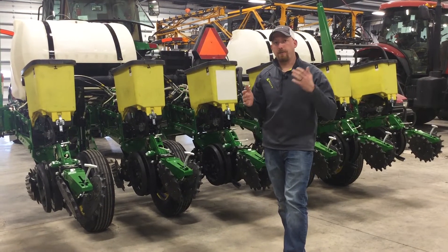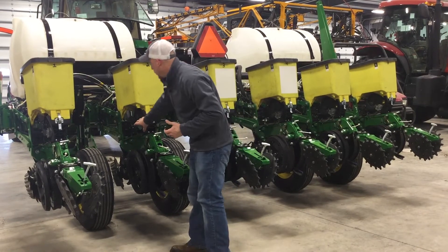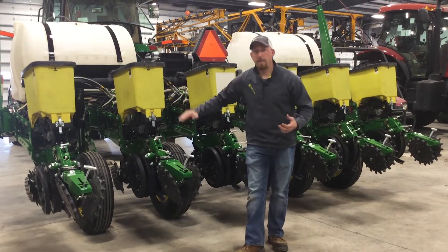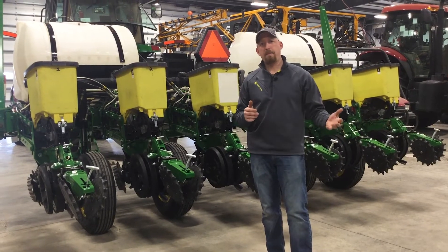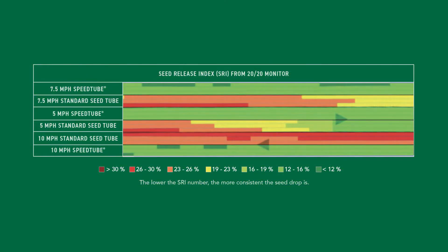Number three: a good ride contributes to good simulation on the meter. As that meter launches the seed off the disc and into a regular seed tube, the seed is out of our control at that point. If that row unit is chattering up and down, it might increase or decrease the distance from seed to seed. Seed Release Index, or SRI as Precision Planting calls it, is a map that the 2020 monitor generates. That map showed us last year that with our regular seed tube rows, as we increased our speeds, the SRI value would become really poor — it would actually show red on our map — indicating very inconsistent seed-to-seed spacing.